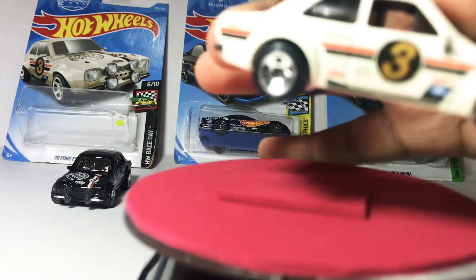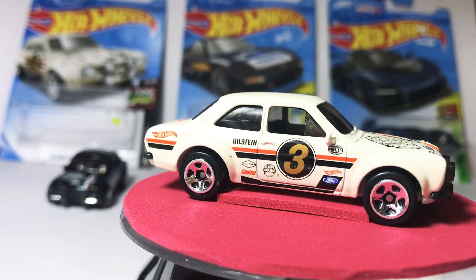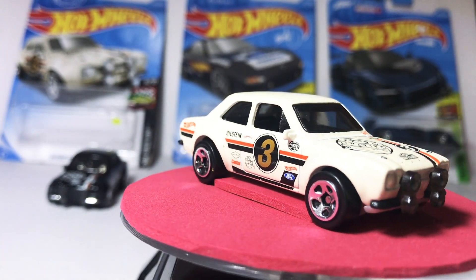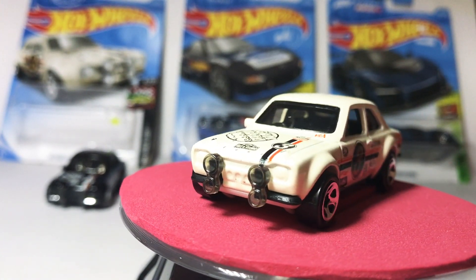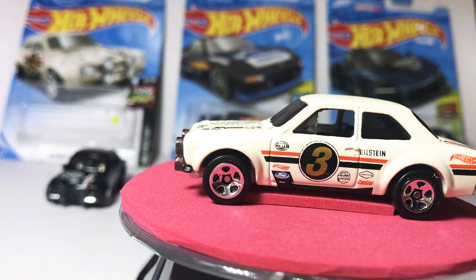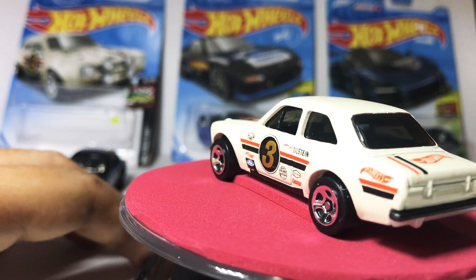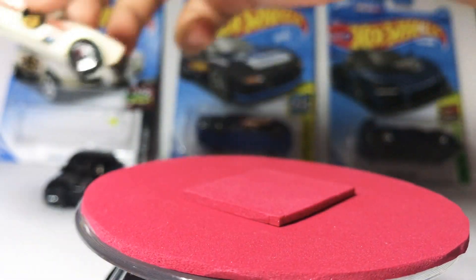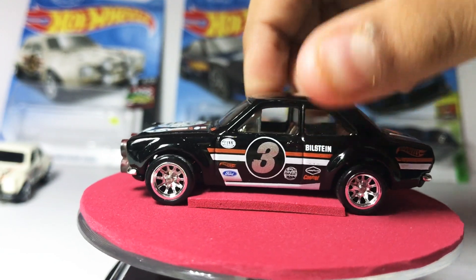This is the Ford Escort in white colour, Gumball number 3, from Bilstein. And I think there will be another one in black, because I have one here.